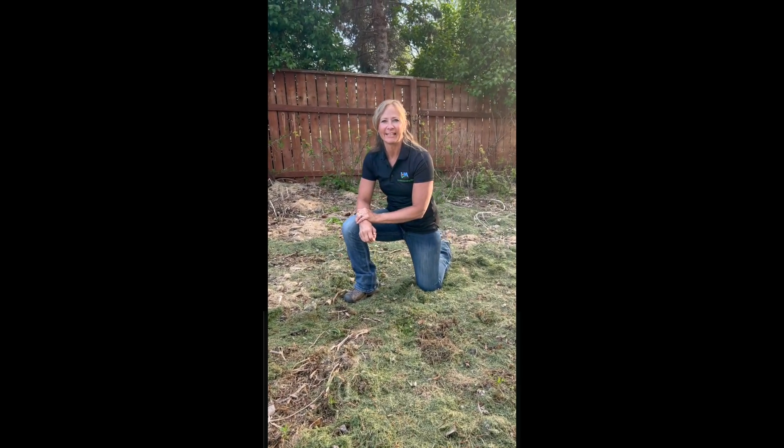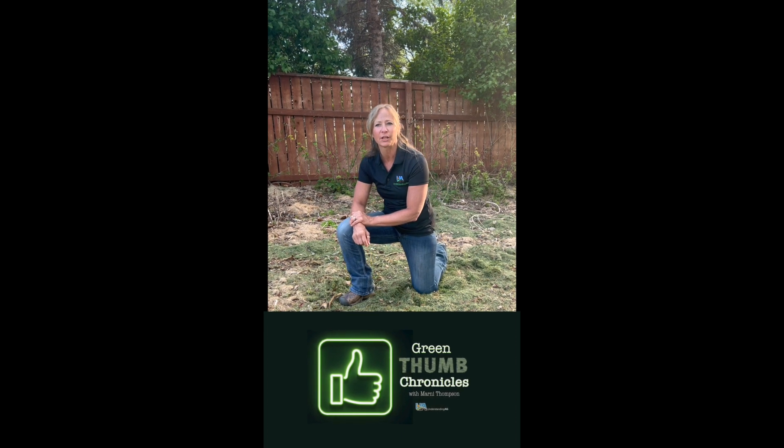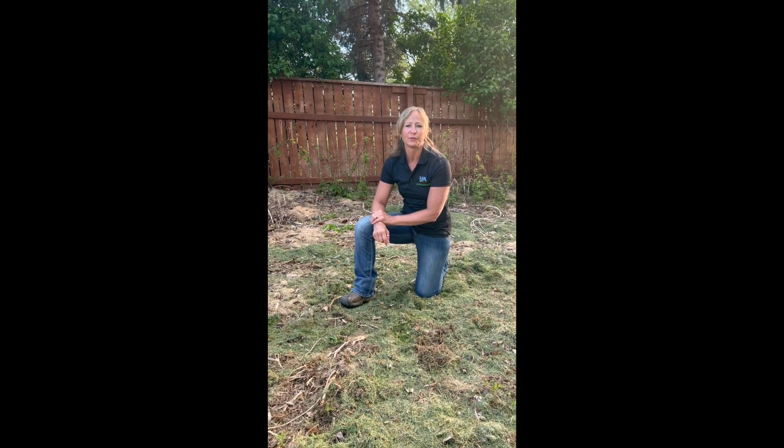Hello, I'm Marnie Thompson from Understanding Ag. Welcome to Green Thumb Chronicles, where I want to show you how to regenerate your soils and grow healthier food for you and your family.